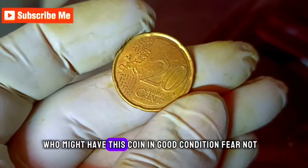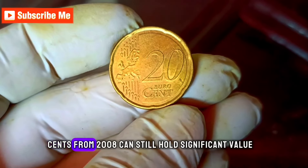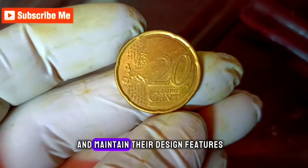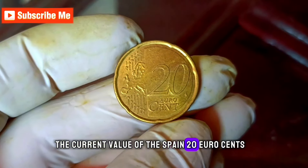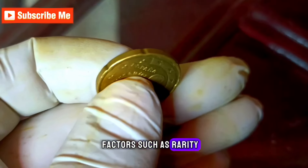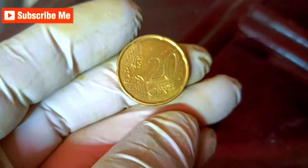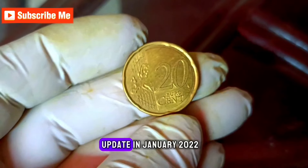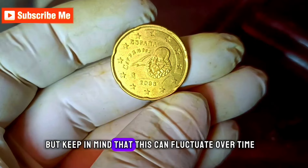For those of you who might have this coin in good condition, fear not — even in a well-used state, the Spain 20 Euro cent from 2008 can still hold significant value. Collectors appreciate coins that have been cared for and maintain their design features despite some wear. To determine the value, we need to consider factors such as rarity, demand, and overall market conditions. You can check online coin marketplaces, auction sites, or consult with reputable coin dealers for the most accurate and up-to-date pricing. As of my last knowledge update in January 2022, the value could range anywhere from $1 million, but keep in mind that this can fluctuate over time.